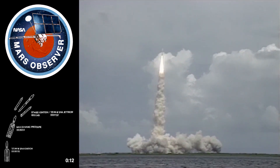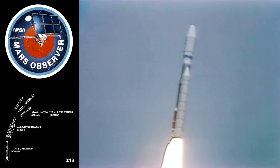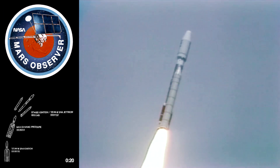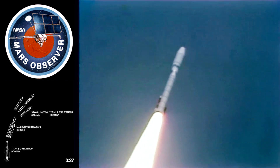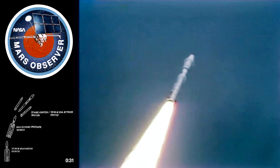Roll program is in, pitch program is in. Both solids are burning normally, we have a very clean burn going. Flight of Mars Observer is underway.